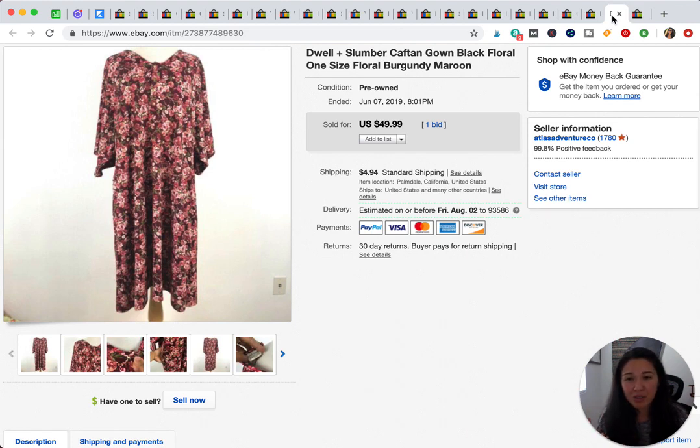The second item is this Dwell and Slumber gown — I think it might be maternity or post-pregnancy related, though I'm not entirely sure. It sold pretty quickly for $49.99, so we'll call it $50. I found it at Goodwill and had never heard of it before, but it was really soft so I looked it up. It has great resale value and sells quickly, so definitely look out for Dwell and Slumber items.